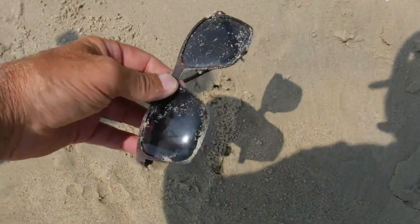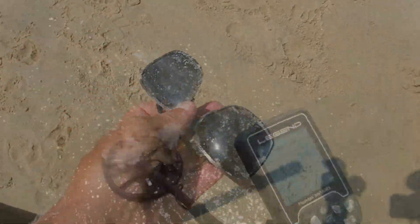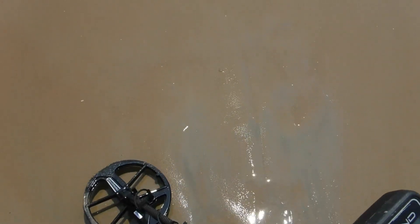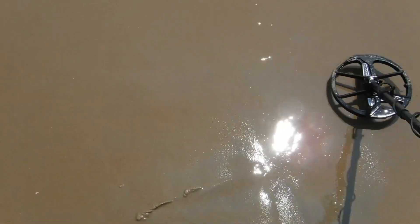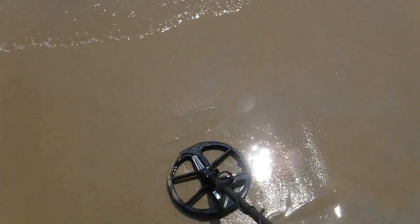I got my first sight find - a pair of glasses that could be junk, broken ear piece right here. I got my first halfway decent signal, hopefully. I'm hearing iron now. There it is - more iron. It's going to iron now. There's an iron right there.